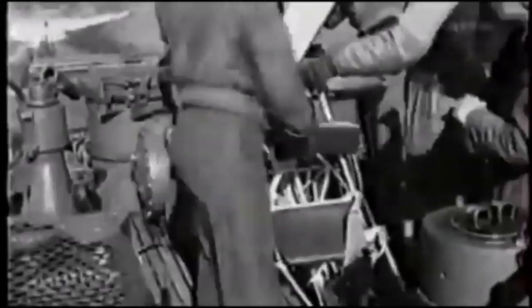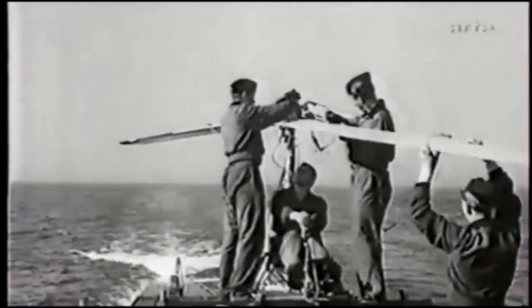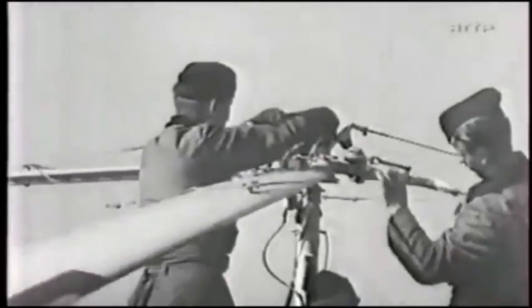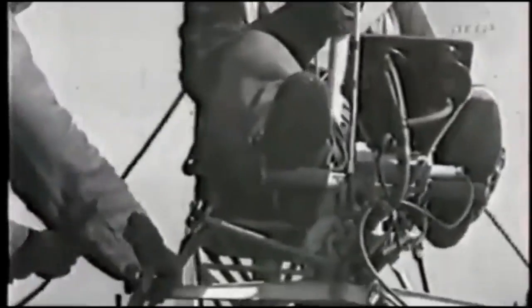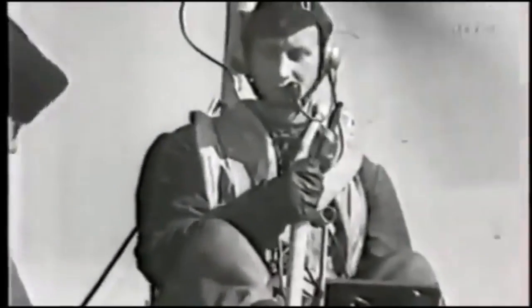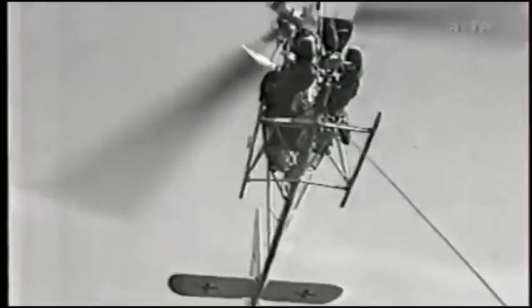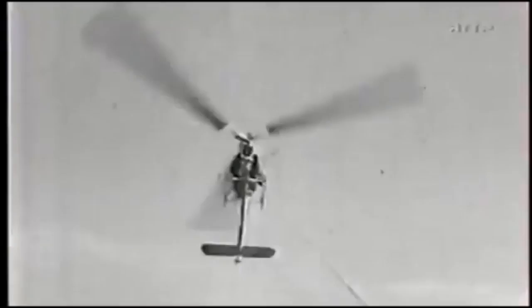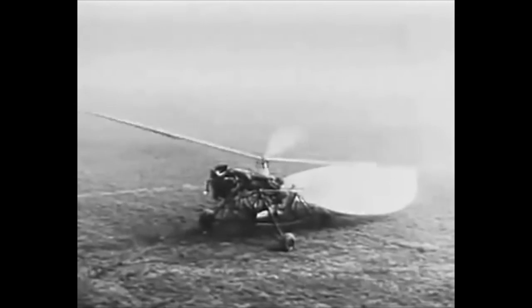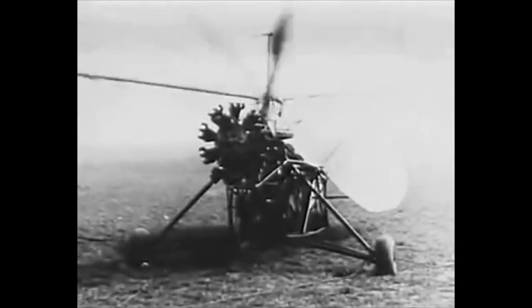In Germany, Fokker returned at least in part to auto-rotative design, with this the FA-330, an observation platform designed for U-boat operations. This 1931 helicopter design, the Revoplane, was designed by Austrian-born Raoul Hafner.